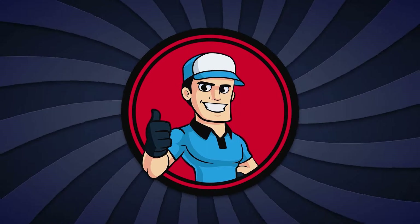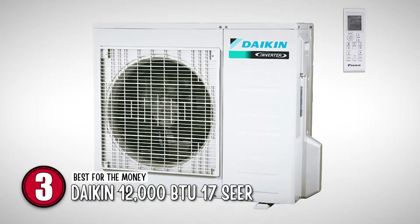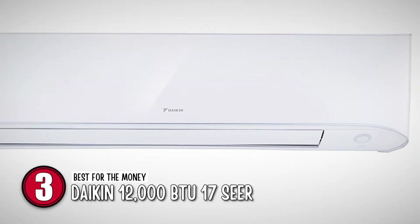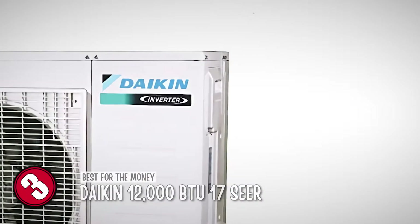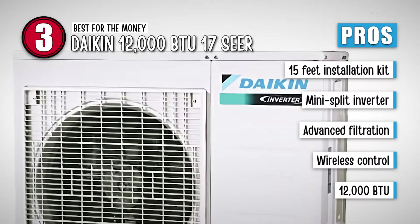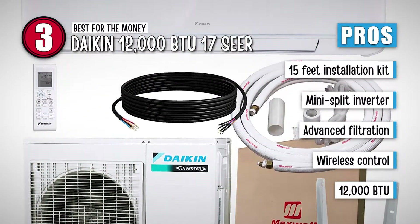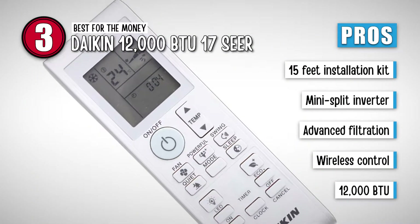Next, we have Best for the Money – Daikin 12,000 BTU 17 SEER. This heat pump has managed to gain our attention with its price relative to the quality it offers. This is one of the least costly Daikin products available. The heat pump works like a mini-split inverter and consumes less energy than other models in its league. Its pros are: it has a 15-foot installation kit for effective mounting, a mini-split inverter for quick compression of air, advanced filtration for a supply of clean air, wireless control with an efficient remote, and thermal generation of 12,000 BTU.